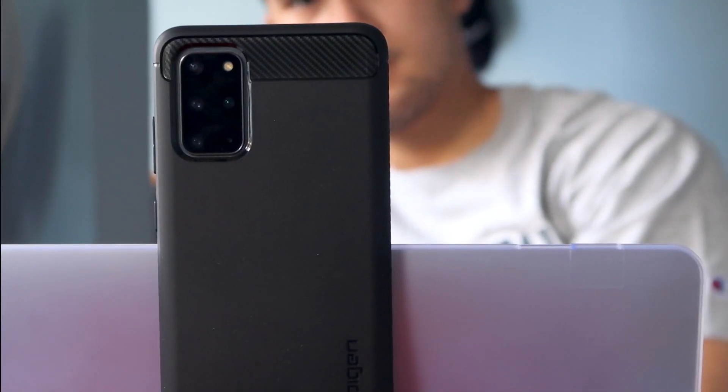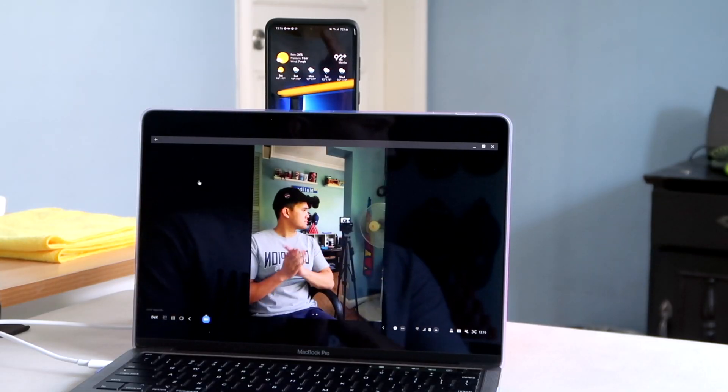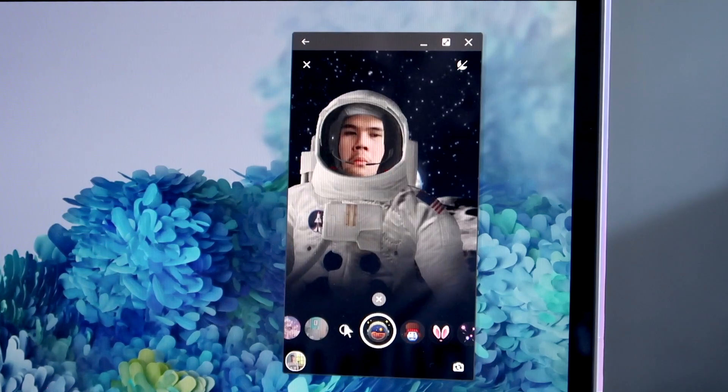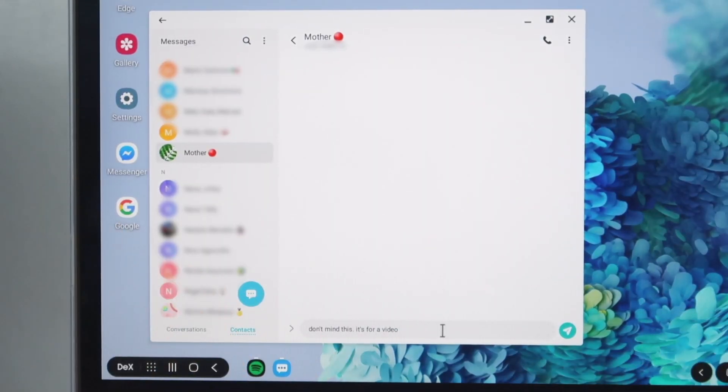Since you can use the camera app on Samsung DeX, you can also use it as your own webcam. If you need to be in a Zoom call or just want to video chat with friends and you don't have a webcam, you can always use your phone. What's nice is it uses the original resolution of the camera itself, so it comes out a lot clearer than most webcams on the market. This also applies to other apps that allow you to use your phone's camera.